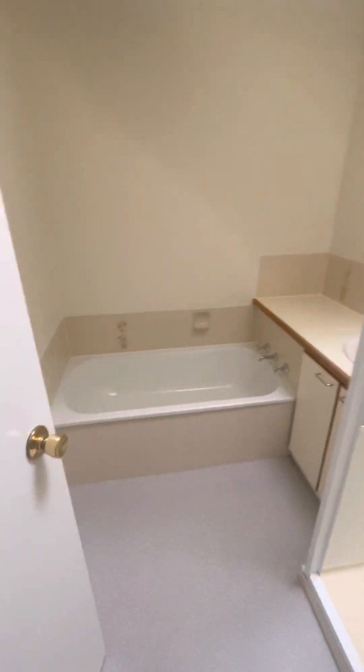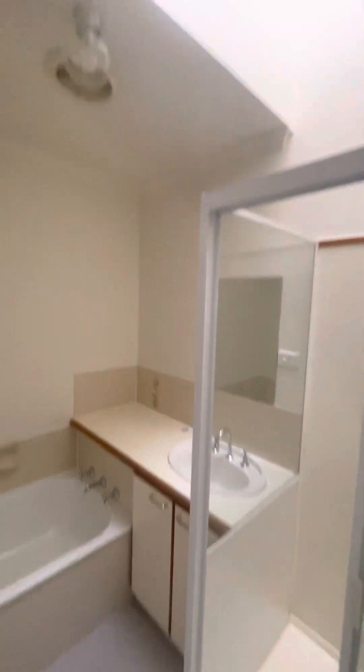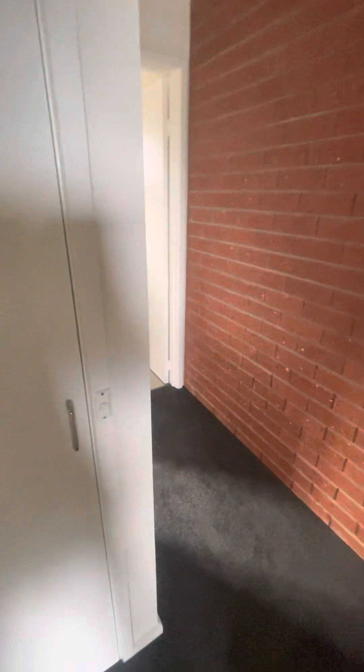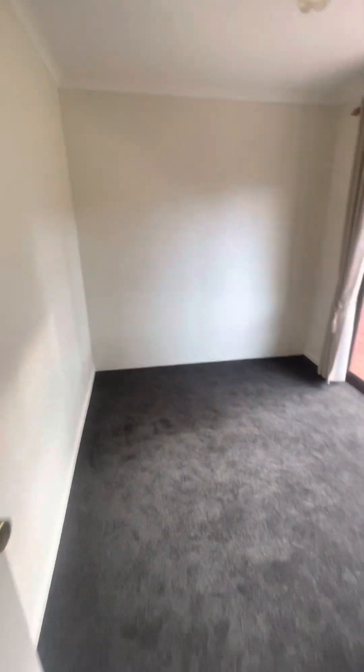Bathroom with a separate bath and shower and skylight. Linen cupboard.